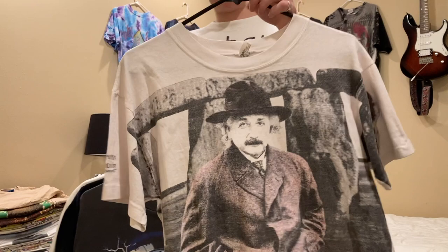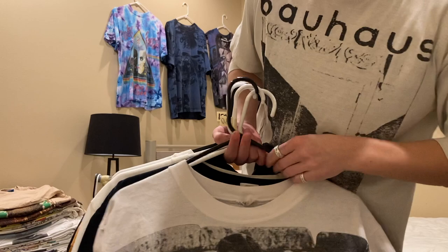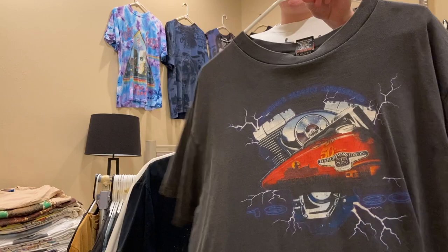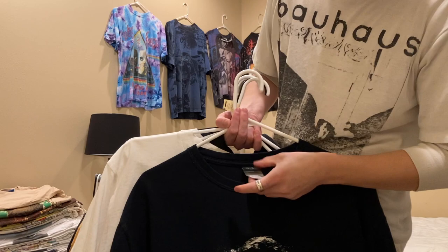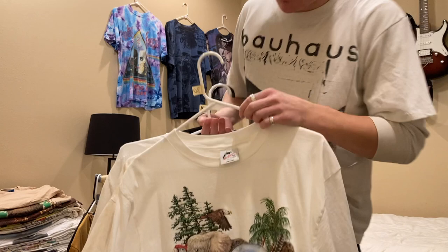This Einstein all-over-print is single stitched all around, size medium, on an Oneita tag. It has a rip on the back that's been repaired, so I'm willing to go pretty low on this. Next is a Harley tee, size XL. This Batman tee has the Joker on the front and a Dark Knight tag, size large. Then this Earth Day animal shirt is a big print, size XL, single stitched all around.